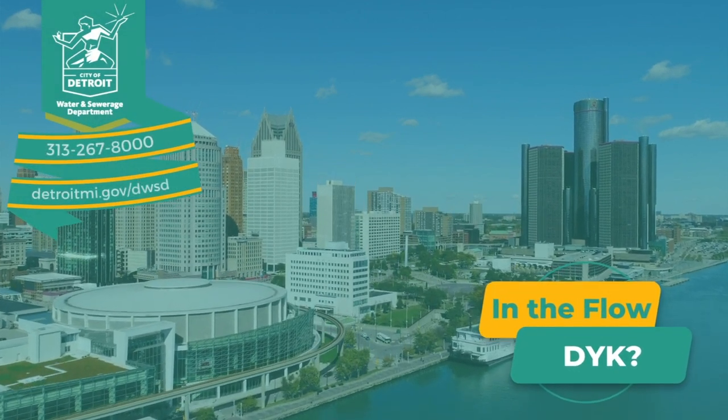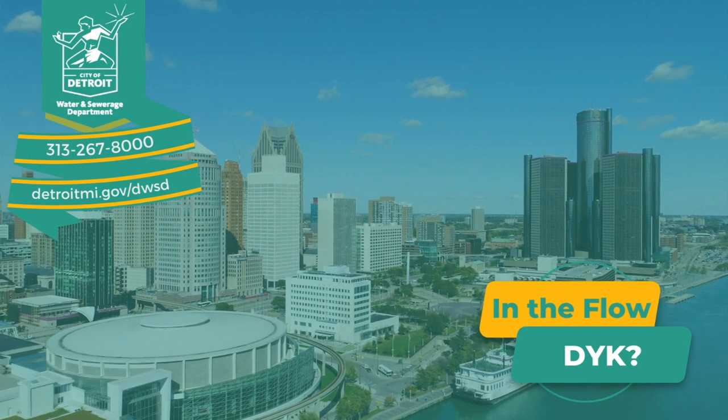This is Matt Phillips, Chief of Staff and Chief Customer Service Officer for DWSD. This is In the Flow, Did You Know?